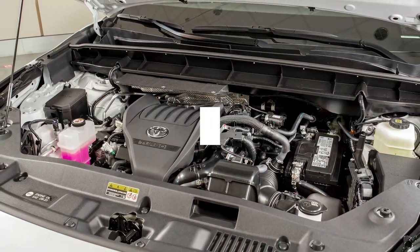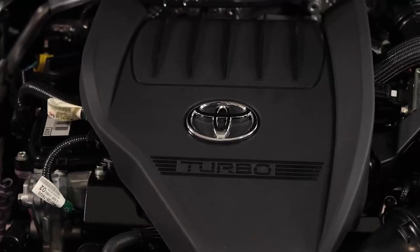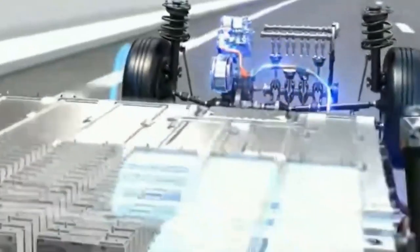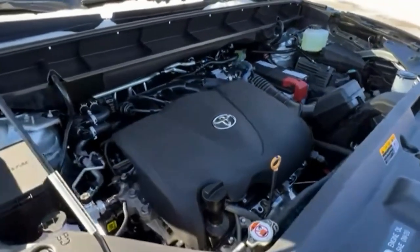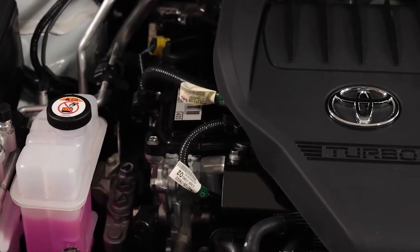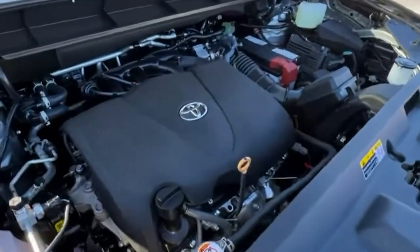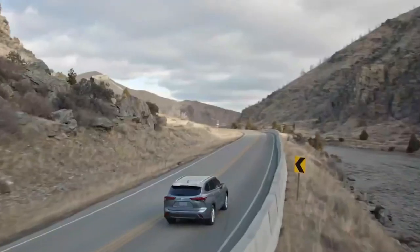Engine and Performance. The Highlander comes standard with a 265 HP 2.4-liter four-cylinder engine, paired with an 8-speed automatic transmission and either front- or all-wheel drive. A 2.5-liter four-cylinder and two electric motors team up for a combined 243 horsepower in the Highlander Hybrid, which uses a CVT and offers a choice between front- and all-wheel drive. This powertrain is considerably more fuel-efficient without giving up much in performance — the hybrid reaches 60 mph in 7.3 seconds. Handling is unexciting but stable, and the ride is perfectly suitable for family chauffeur duty.